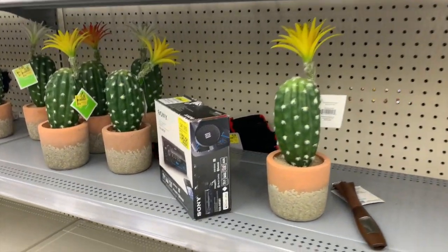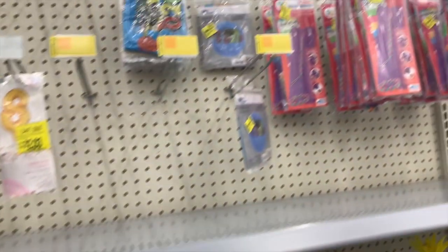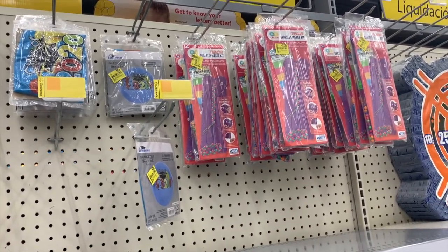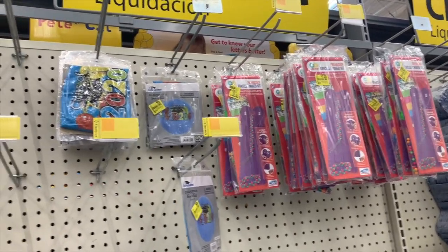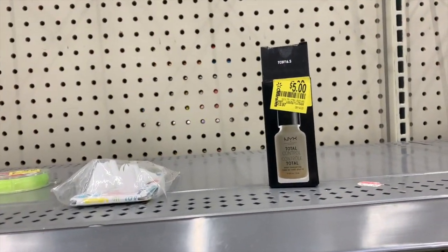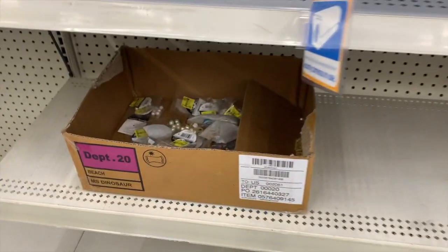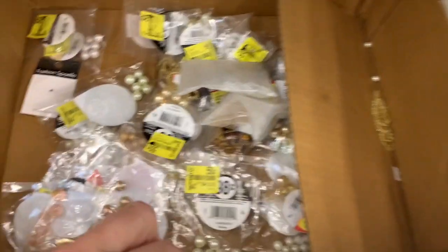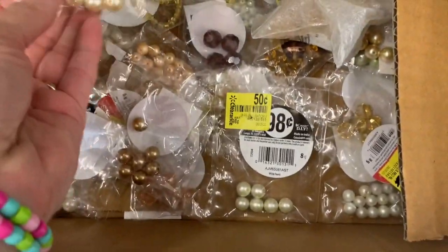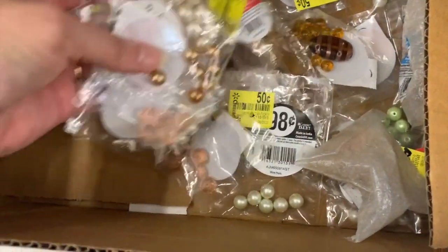We have some cactus still here for $3.50. Friendship bracelet maker kits for seven dollars — I'd like to see those come down to like 50 cents. Clearance makeup — we have a bunch of clearance makeup over in the makeup section. I've shared lots of it before but there's still so much clearance makeup. Don't forget to scan it.